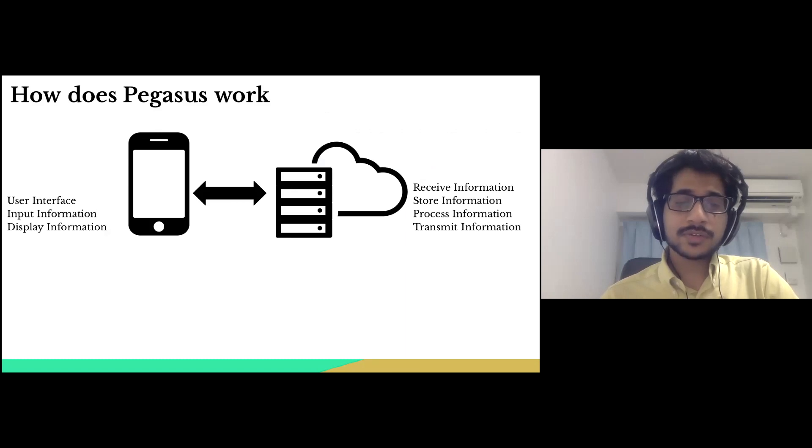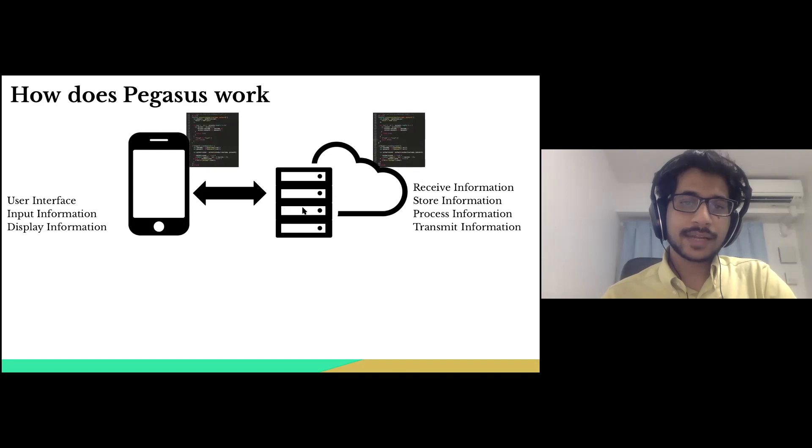The smartphone is also used to display results to the user. The server responds to data received from the smartphone by either storing it, processing it, or sending transformed results to the user. All of this is essentially developed using software that performs the intended action, residing both in the smartphone and the cloud servers.